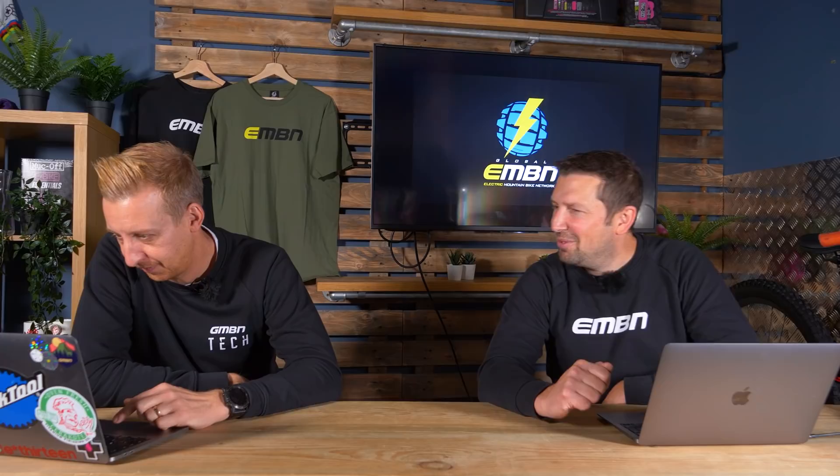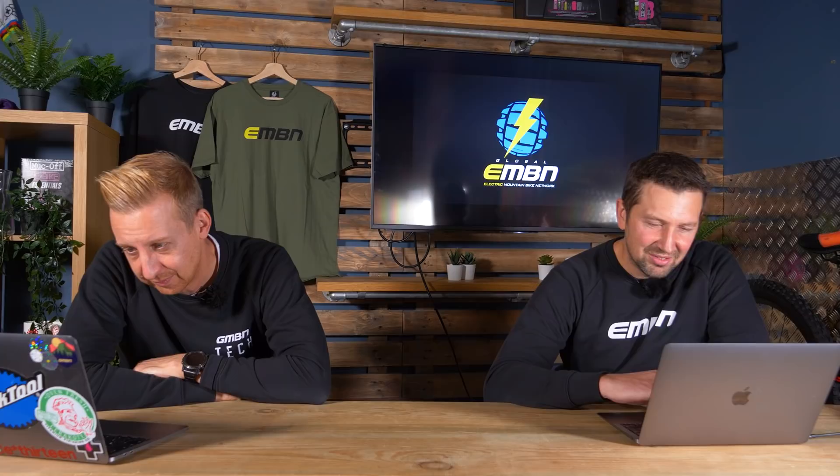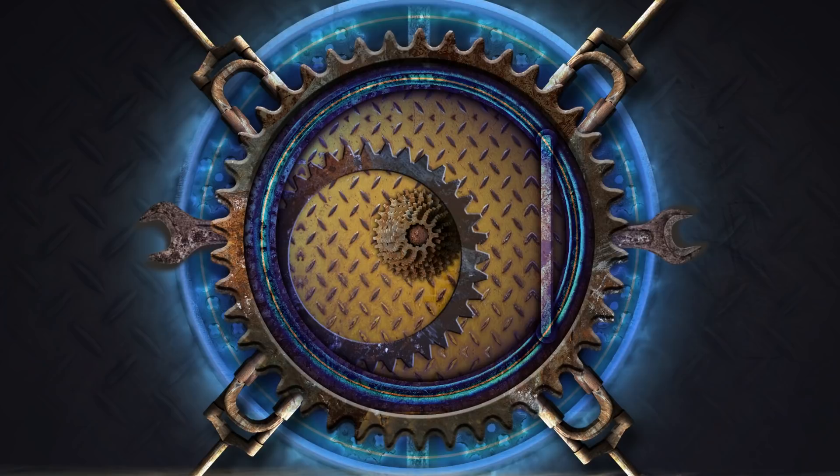Last we've got Nicola with a Cube Stereo Hybrid 160 out in Bulgaria — riding technical trails up and down her hometown in the Rhodope Mountains. Looks like there's some crazy climbing going on. That's a really nice-looking bike. I love seeing all the elevation here on EMBN — how people get up in the mountains with their e-bikes. Thanks for all those submissions for where in the world — use the upload service to get featured on the show.